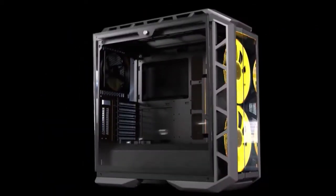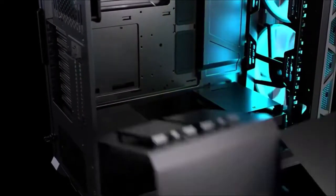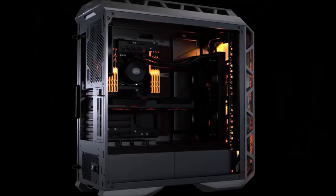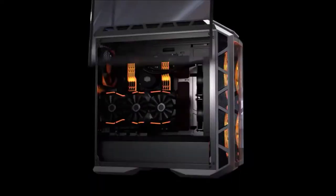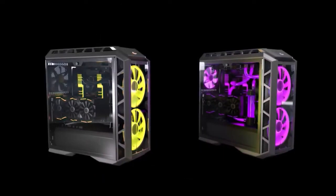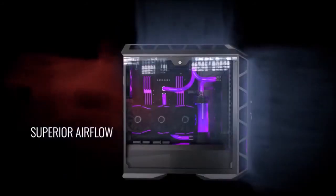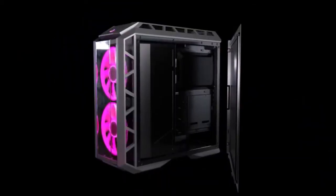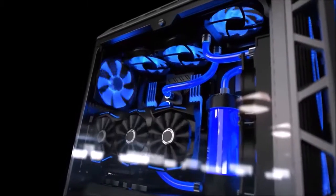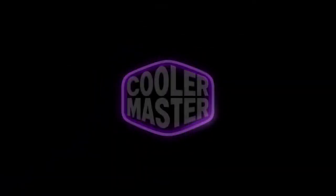It is a fairly bulky case that weighs close to 26.5 pounds. Inside, there's enough room for up to an E-ATX motherboard, a CPU air cooler up to 190mm high, and GPUs up to 412mm long. The graphics card can also be mounted in a vertical position. This beautiful RGB case offers plenty of space for cooling airflow and can accommodate two radiators up to 360mm at the top and front, providing everything you need to create the perfect gaming machine.